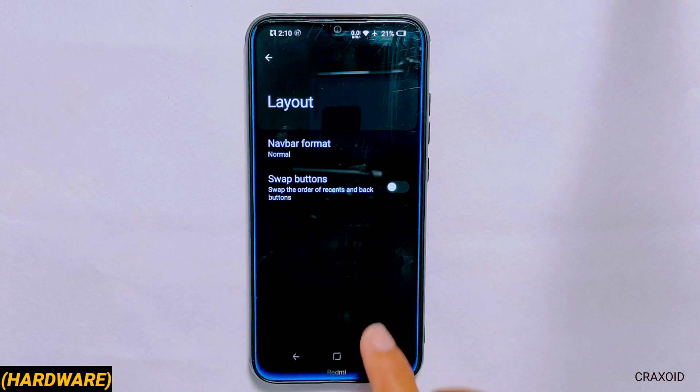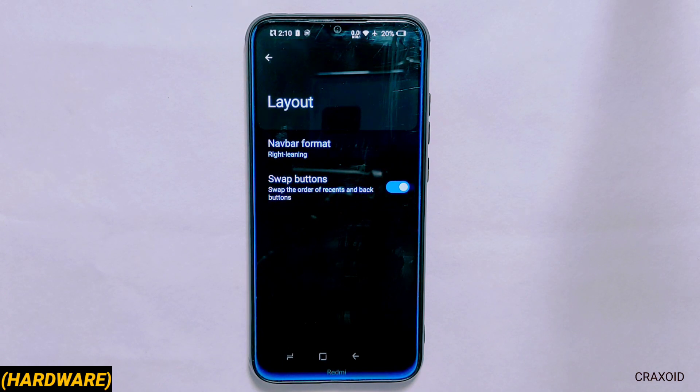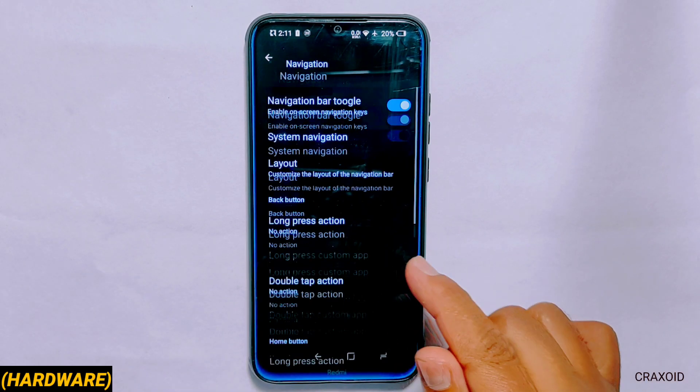From layout you can change the navbar format which you can adjust to your preference and also swipe navbar buttons. You can do further customizations on the navbar like long press action, double tap action and many more.